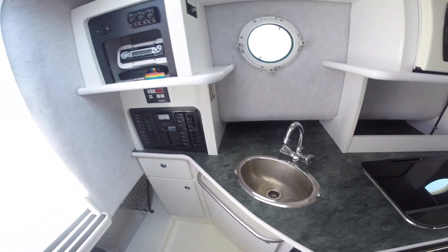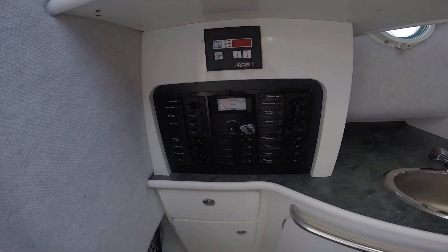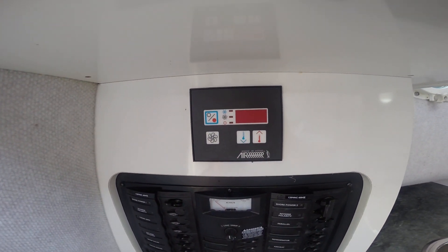Another sink here. There's your stereo, your light switches, your 110 volt panel, two cords, and your air conditioning and heat panel.